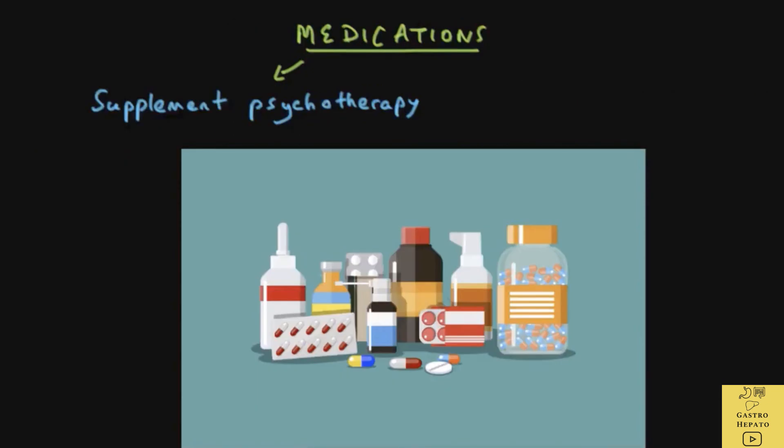Sometimes medicines are needed to supplement psychotherapy. Certain medications like benzodiazepines may help with alcohol withdrawal, but should always be given in collaboration with psychosocial help and not on their own. Thank you very much.